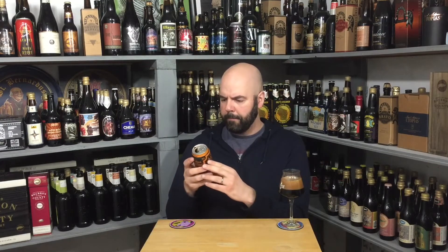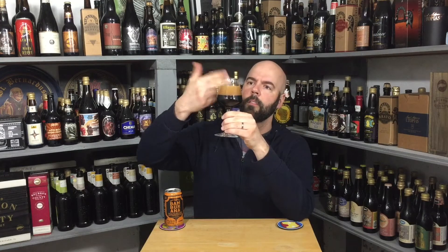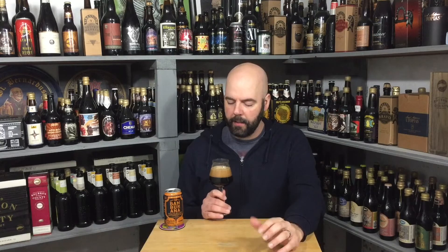A lot of head — good finger and a half. Almost exactly what I would call mocha, maybe a little light mocha for the head. Pretty darn dark body — the actual liquid is maybe light black to black, a little bit of brown mixed in there. But it's definitely a dark looking beer. Small, teeny tiny bubbles in that head. It definitely looks the part of a big stout. Going to check the aroma.